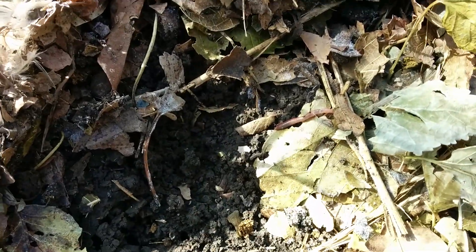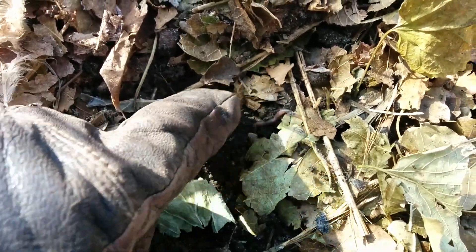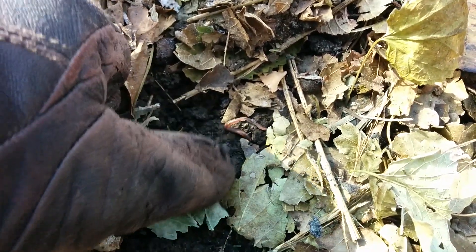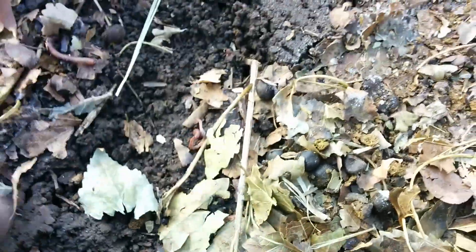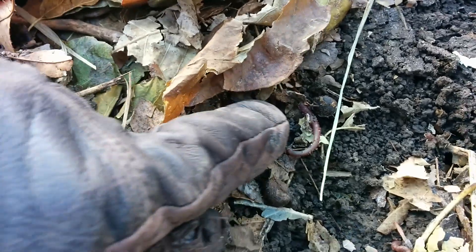There's one right there — look at that, it's moving. It's probably pretty cold, it's probably just in survival mode right now. But man, it just shows you that if you create a pile with a bunch of leaves...